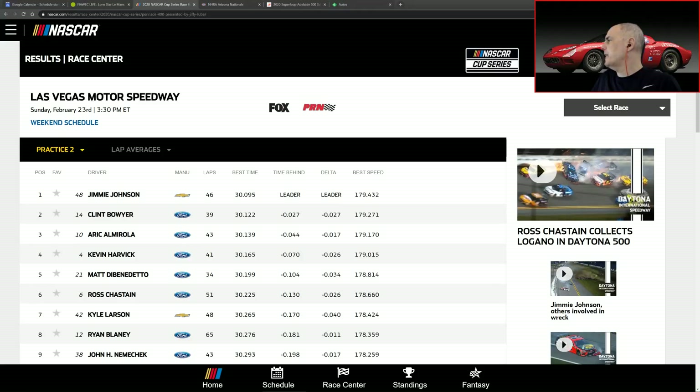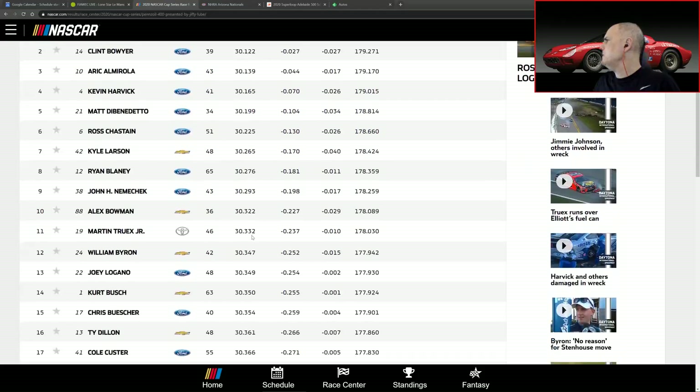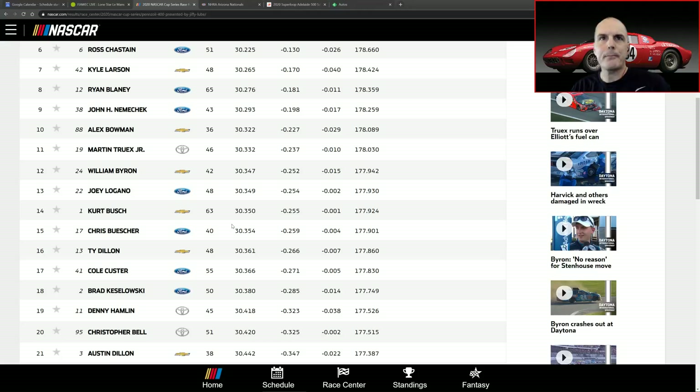Moving on to another race this weekend — Las Vegas Motor Speedway. At the end of Practice number two we have Jimmie Johnson on top, Clint Bowyer, Eric Almirola, Kevin Harvick, Matt DiBenedetto, Ross Chastain, Kyle Larson, Ryan Blaney, John Nemechek, and Alex Bowman. Looking forward to that race. Rounding out the top 20 in 11th: Martin Truex Jr., followed by William Byron, Joey Logano, Kurt Busch, Chris Buescher, Ty Dillon, Cole Custer, Brad Keselowski, Denny Hamlin, and Christopher Bell.